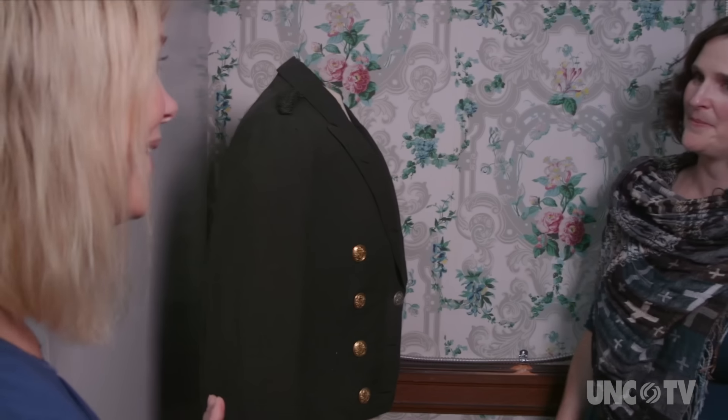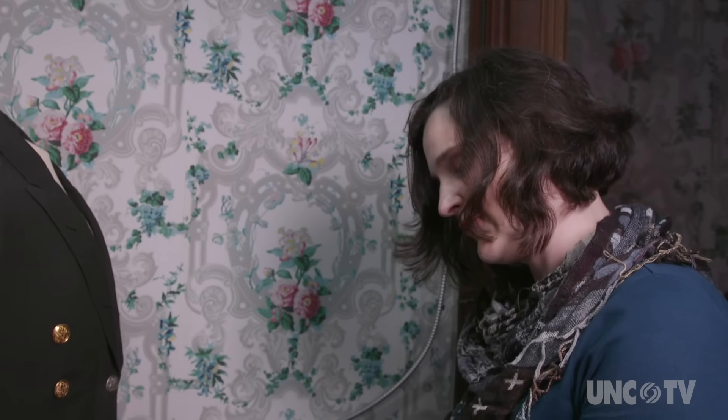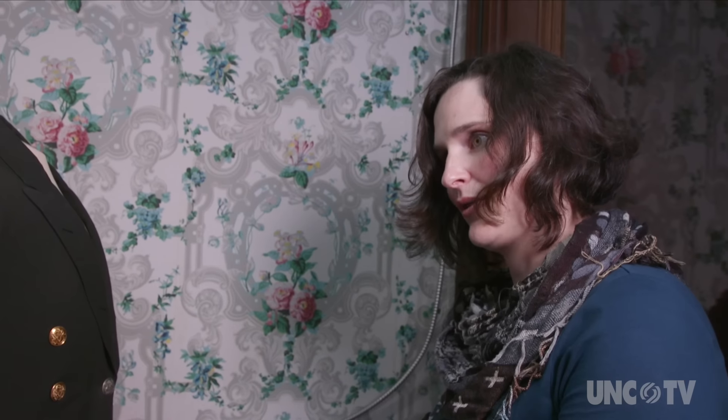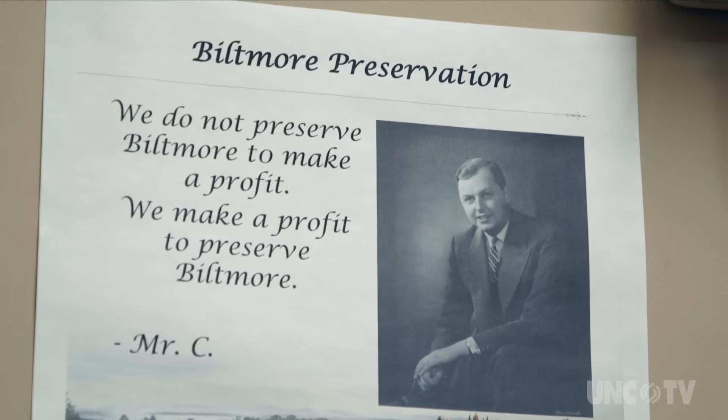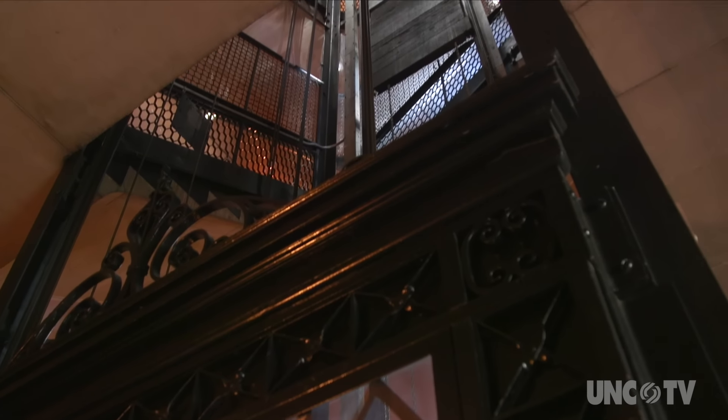Finding this was just like finding a piece of history, and then just to have the further research to find out his story. But there's also a preservation piece that is so important. This is actually the first elevator in Asheville and one of the first electric elevators in the United States.